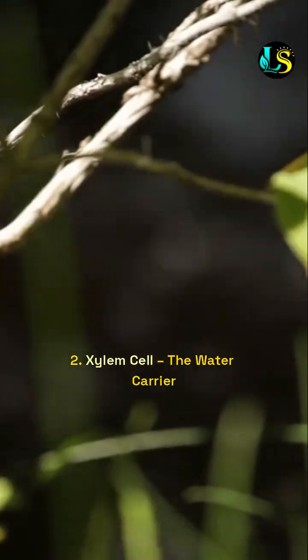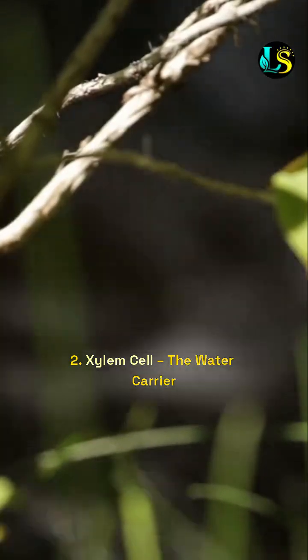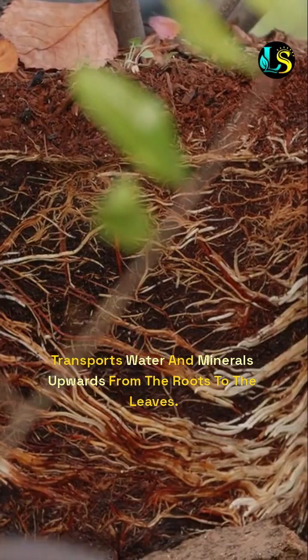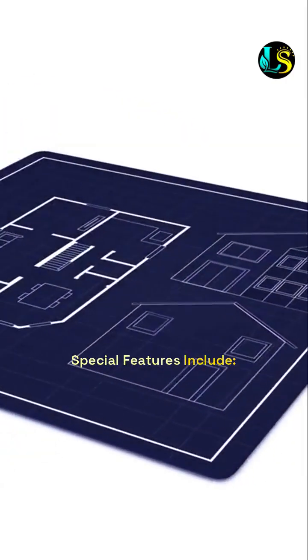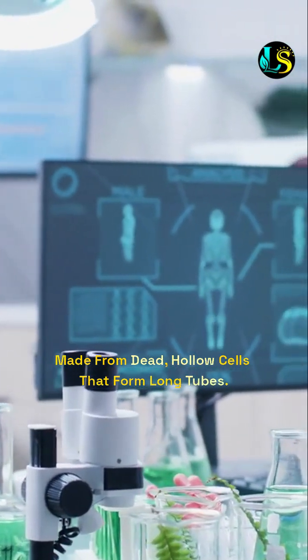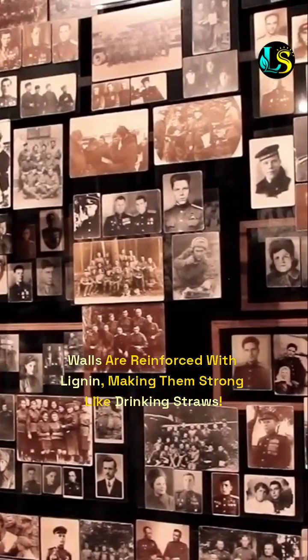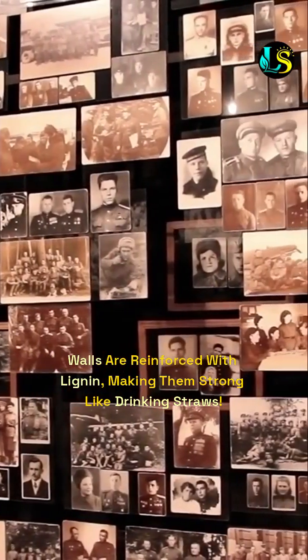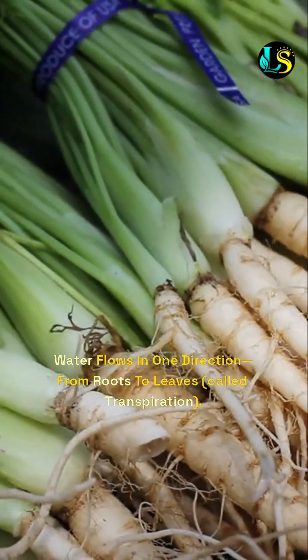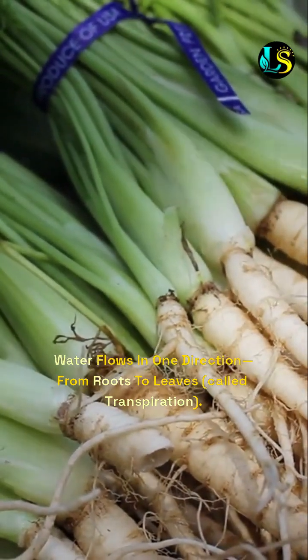2. Xylem cell — the water carrier. It transports water and minerals upwards from the roots to the leaves. Special features include: made from dead, hollow cells that form long tubes; walls are reinforced with lignin, making them strong like drinking straws; and water flows in one direction — from roots to leaves — called transpiration.